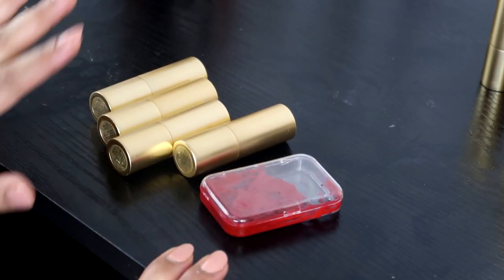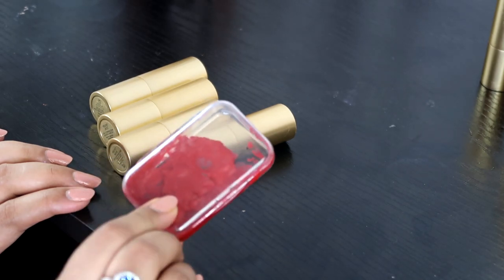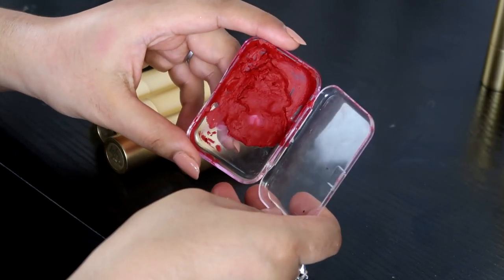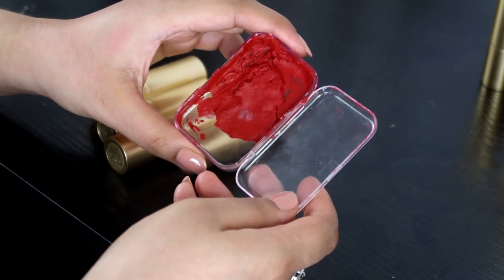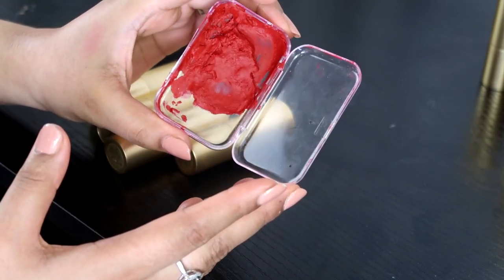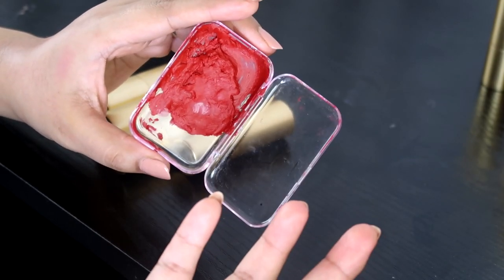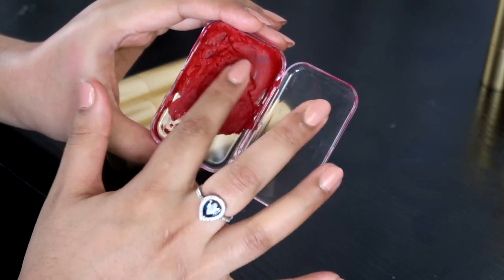We're heading into the top five, and these are the products that really stand out from her collection with absolutely incredible undertones. This next one is in a tub because the bullet broke, so I depotted it. They were kind enough to send me a replacement but I gave it to a friend because this one is completely usable. Velvet Ribbon was actually one of the original shades from when she first started her lipstick line, and I kind of just looked at it like 'oh, it's just a bright red, nothing that special' — and if you think that, you're wrong. I was wrong too.